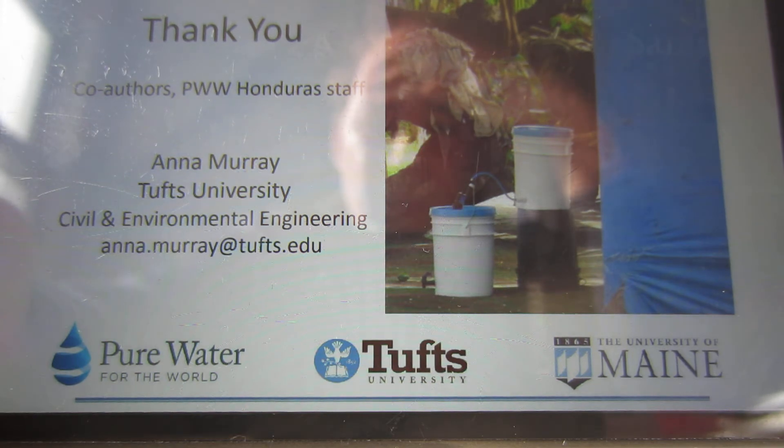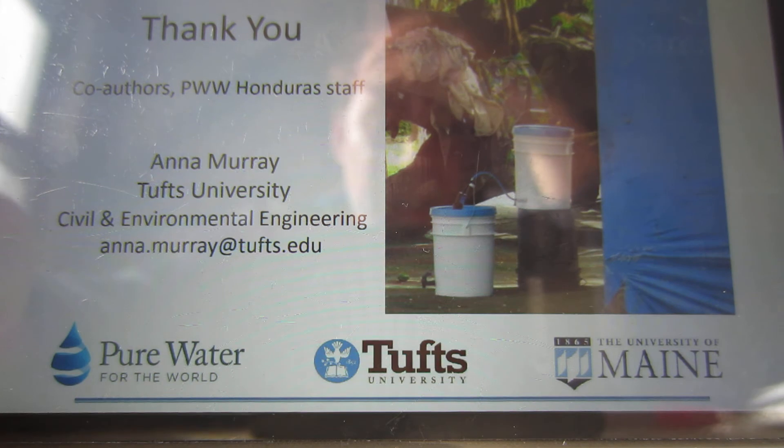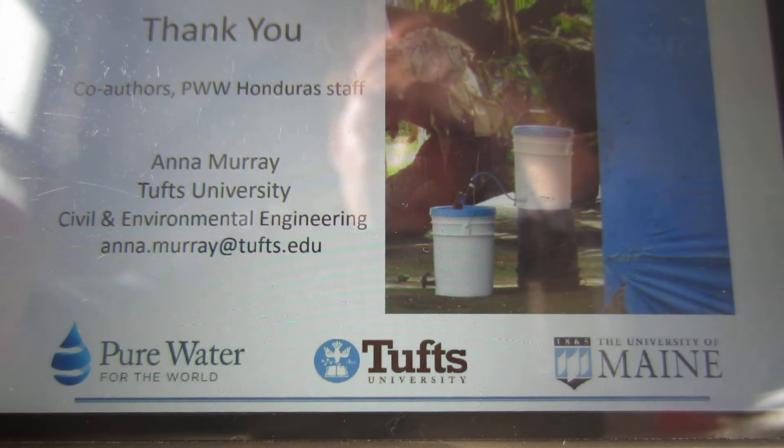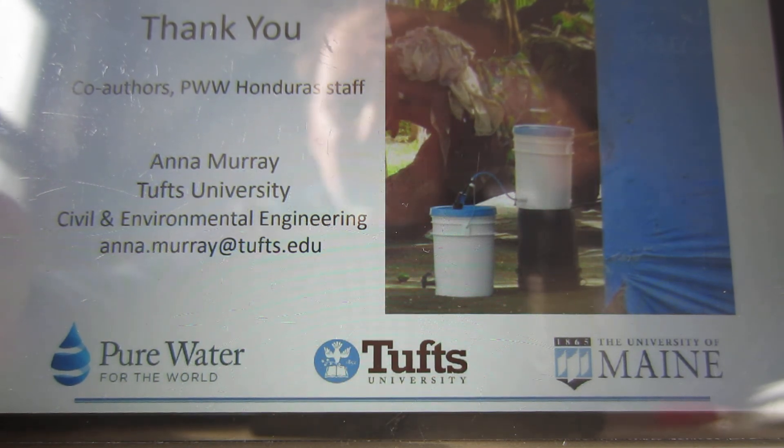If you have any comments please leave them below, and please like and subscribe if you're interested. I hope this video is helpful if you're looking for a water treatment device for your emergency preparedness needs. Thanks very much.